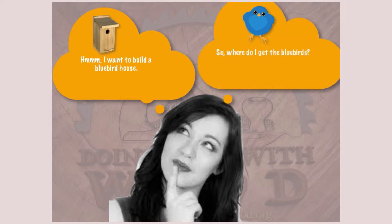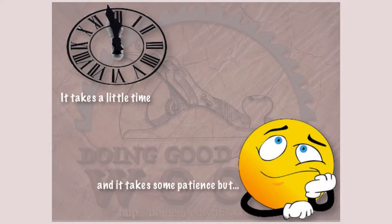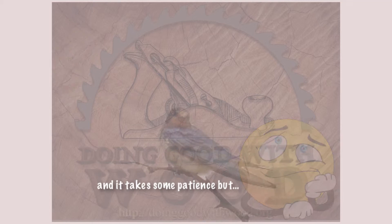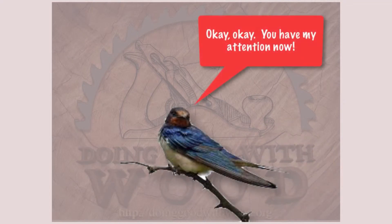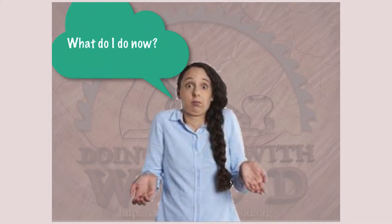If you're going to go to the trouble of building a bluebird house, you certainly want your efforts to result in bluebird families taking up residence in the home you have provided. Attracting bluebirds requires a bit of time and some patience, but once you have their attention, they do tend to stick around. So, what are the steps necessary to successfully attract bluebirds to the house you build for them?